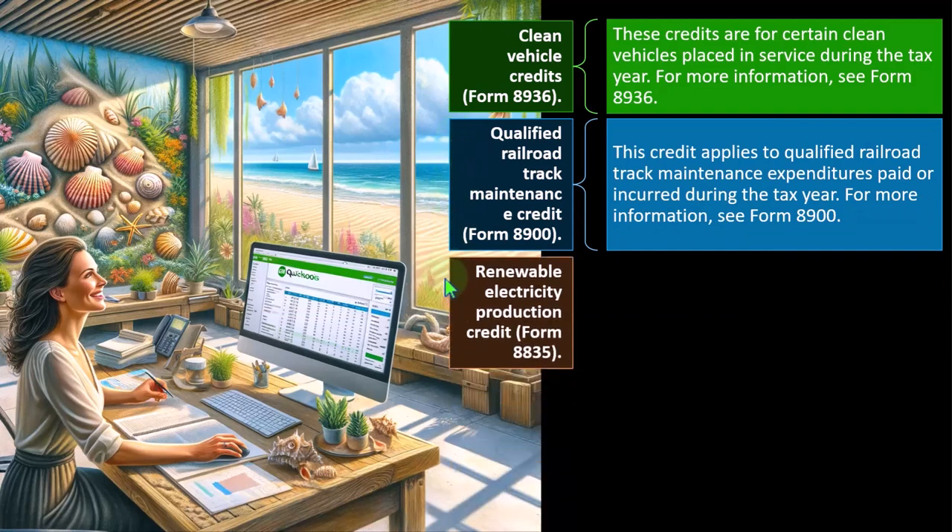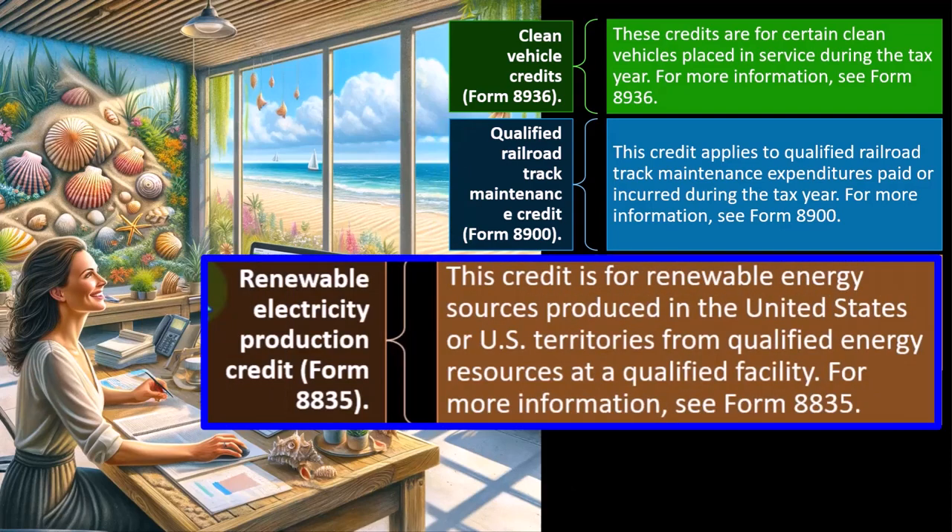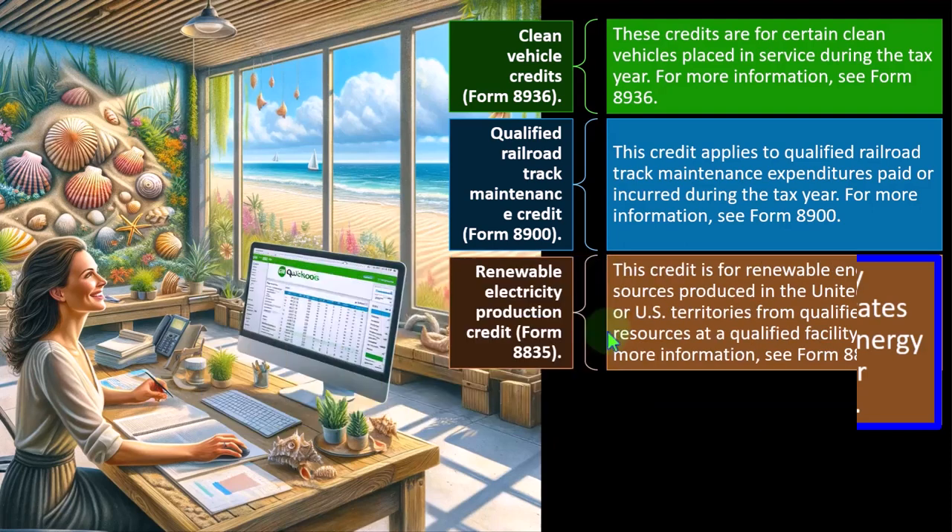Renewable Electricity Production Credit — Form 8835. This credit is for renewable energy sources — produced in the United States or U.S. territories from qualified energy resources at a qualified facility. There are a lot of qualifications in this credit, and the concept of renewable energy can be complex regarding energy creation, storage, and distribution. For more information, see Form 8835.